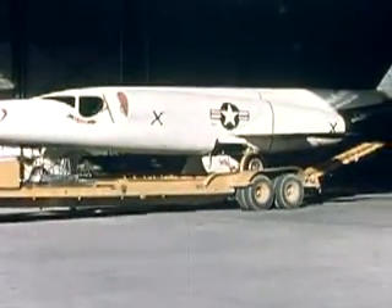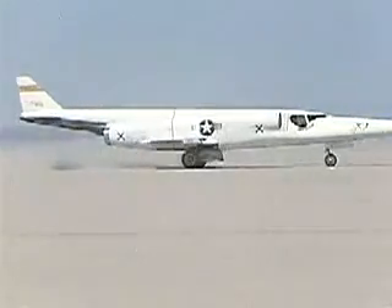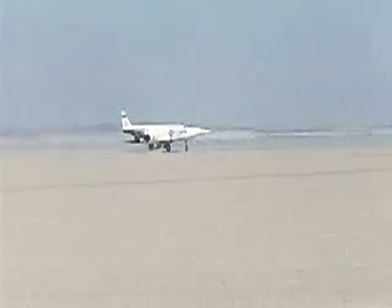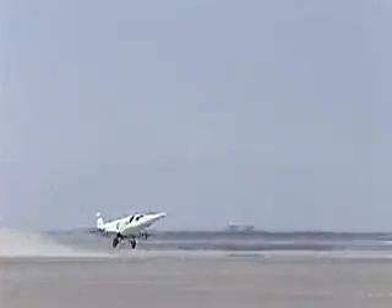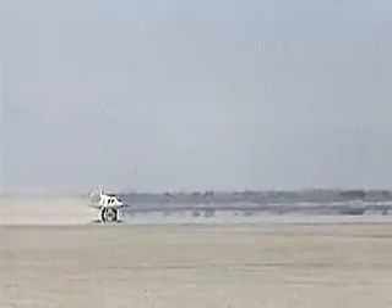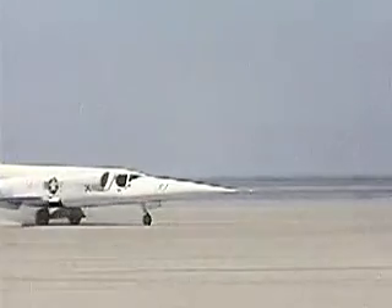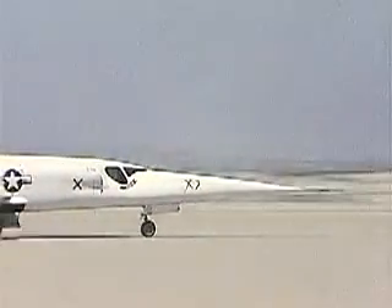Some of these revolutionary vehicles looked rather strange, even by today's standards. One such example was the Douglas X-3 Stiletto, developed to test very thin low-aspect-ratio wings at high speeds. However, the planned high-thrust jet engines did not materialize, leaving it severely underpowered. It was difficult to control and could only reach supersonic speed in a deep dive. Although not entirely successful, the X-3 did make significant contributions — similar wings were used successfully on the F-104, and it was one of the first aircraft to use titanium.